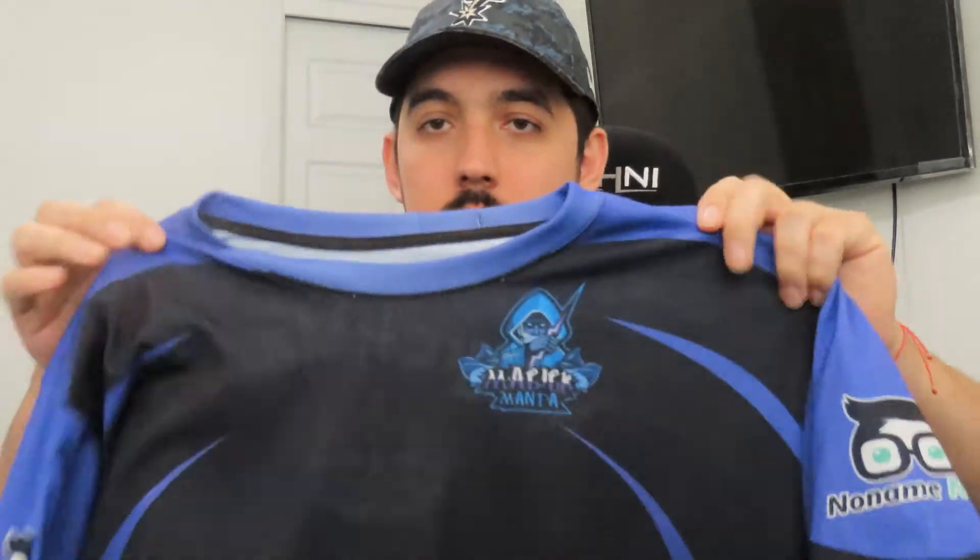Hey guys, Magic Manta here, affiliate of No Name Nerd. Today I want to show you guys my first jersey I've received from No Name Nerd. I've wanted to do this for maybe a few days already but haven't had the time, so here it is. This is what my jersey looks like.